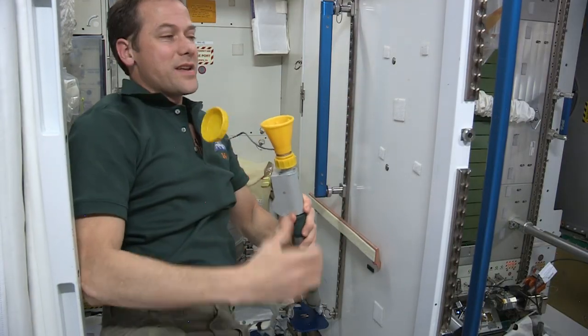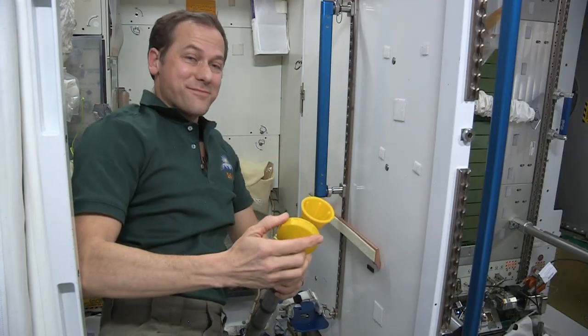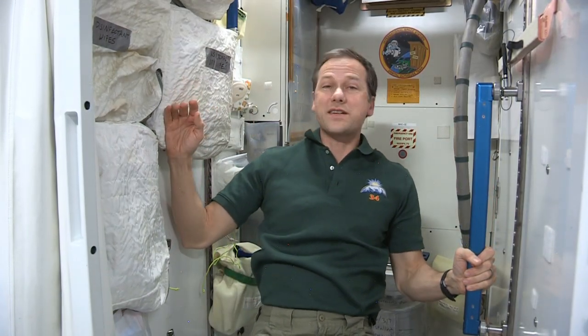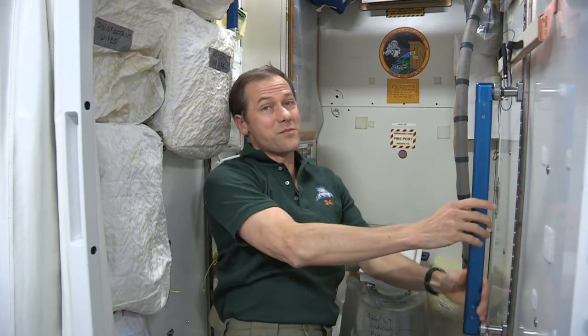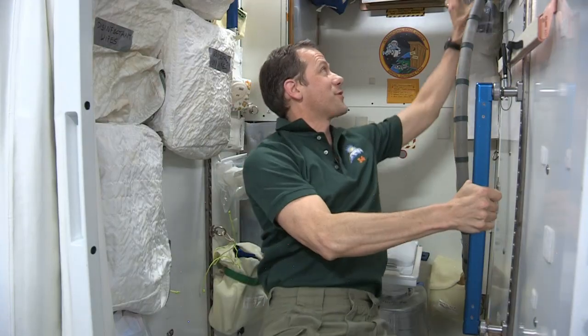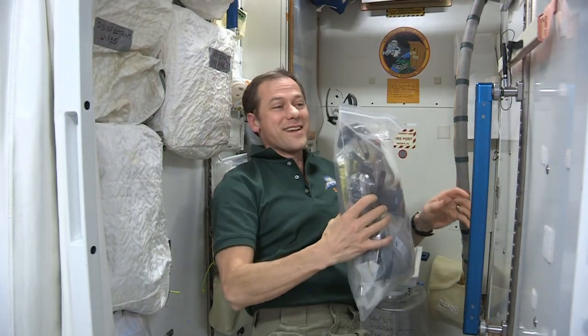Guys use a funnel like this. Women have an adapter that they use. And that's how you go to the bathroom in space. Inside these walls, you have pretty much everything you need when you're in the restroom. We've got dry wipes, wet wipes, and disinfectant wipes — pretty much anything you need. We also have something pretty special in the space station bathroom.